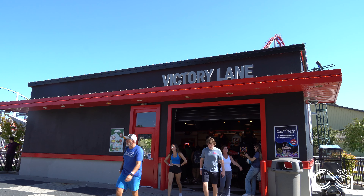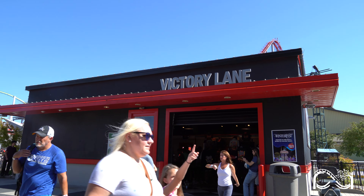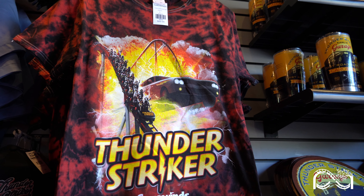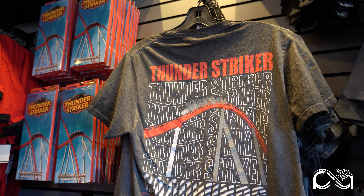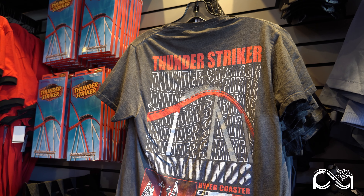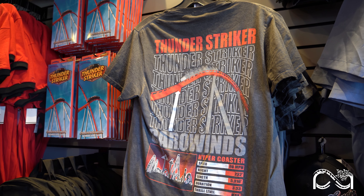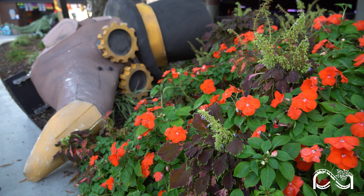Victory Lane Gift Shop has some new Thunder Striker merchandise. New graphic t-shirts are available, including a tie-dye option and a silhouette design featuring Thunder Striker ride stats. Be sure to check them out on your next visit to Carowinds.